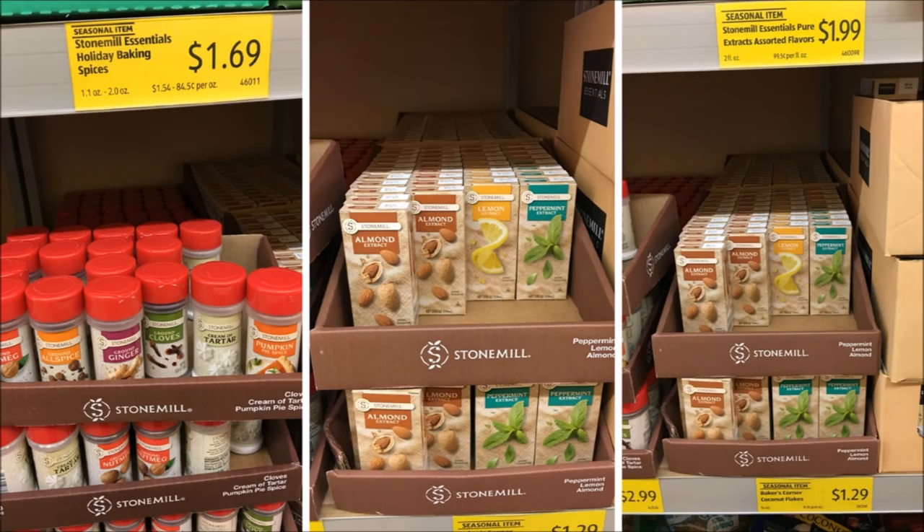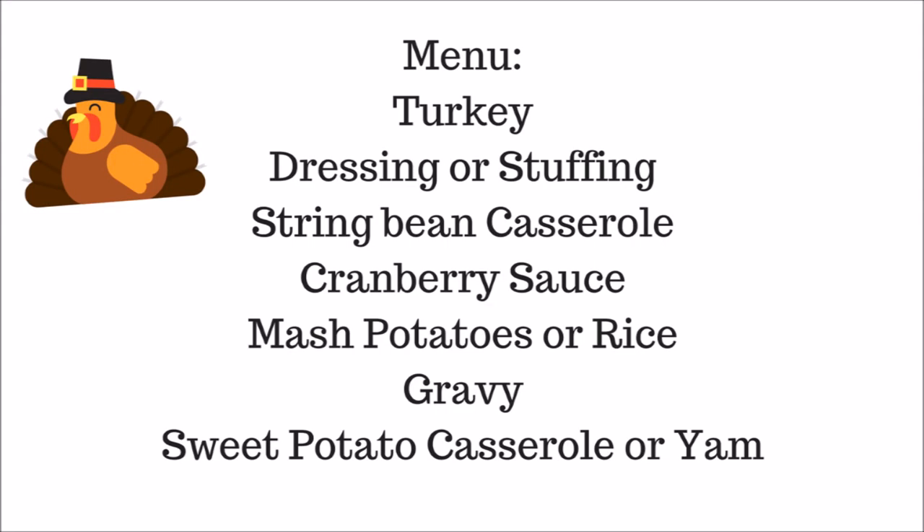At Aldi, the seasonings are on the left and the extracts — almond, lemon, vanilla — are on the right. A typical Thanksgiving menu is turkey, dressing or stuffing, string bean casserole, cranberry sauce, mashed potatoes or rice, gravy, sweet potato casserole or yams. But really, you can have whatever you want — ribs, fish, a seafood boil, steak dinner — it's up to you.